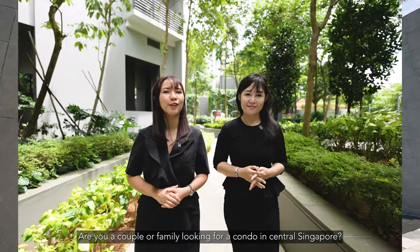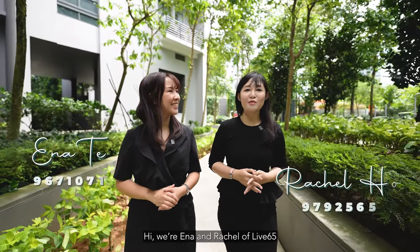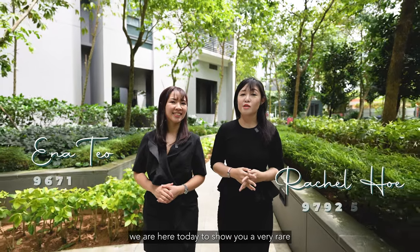Are you a couple or family looking for a condo in central Singapore? We have just the home for you. Hi, we are Anna and Rachel of Leaf65. We are here today to show you a very rare two-bedroom plus study penthouse here in Viva. Let's go!